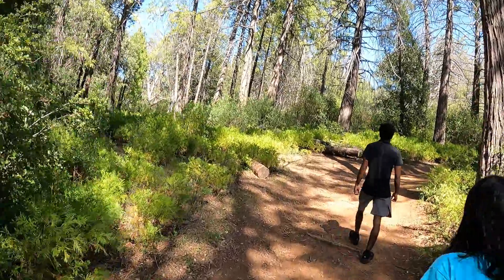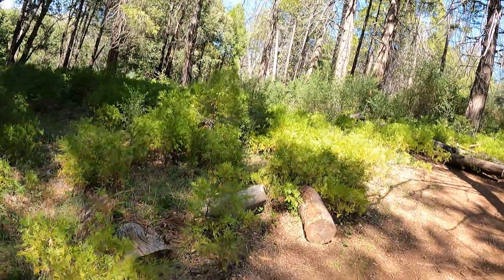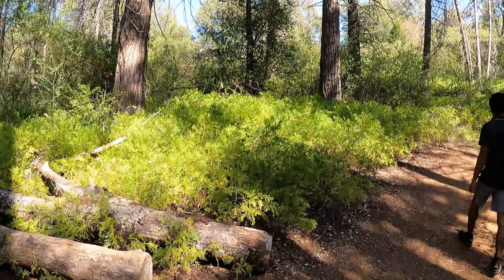Look at all these beautiful ferns. Look at that — baby fern. I think that's what it's called, baby fern trees.